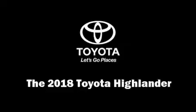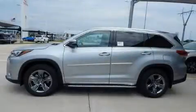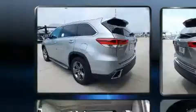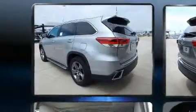Get excited about the 2018 Toyota Highlander. Smooth gear shifts are achieved thanks to the 3.5-liter six-cylinder engine, and for added security, dynamic stability control supplements the drivetrain.